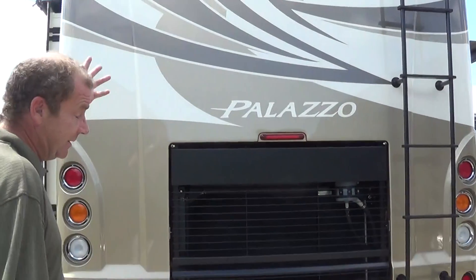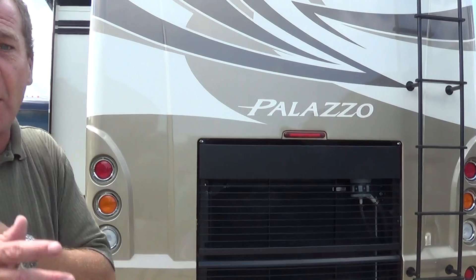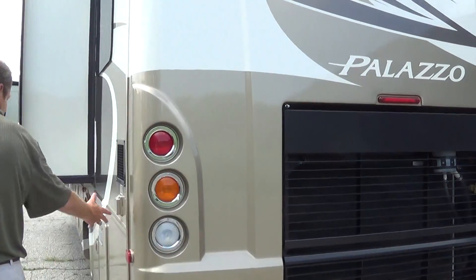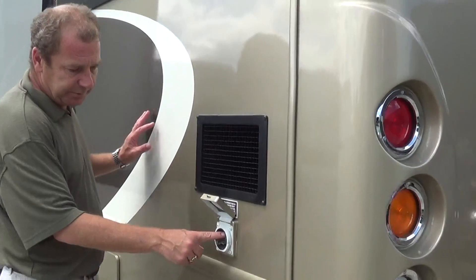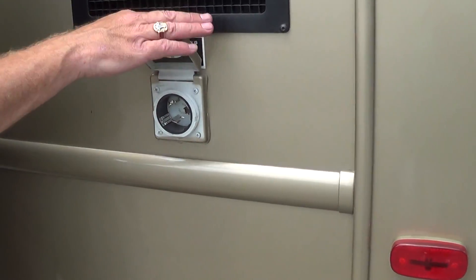You've got audio back here so you can hear what the person directing you is saying. Back here you've also got your plug-in for your 50-amp cord, which is a marine gate cord, so you don't have to worry about anything falling into your coach — it's all sealed.